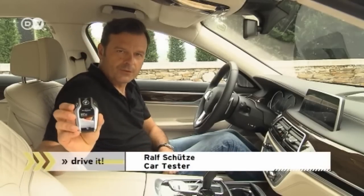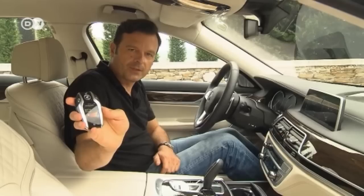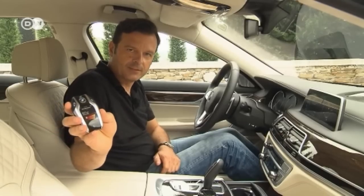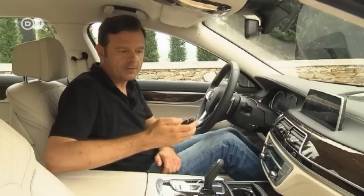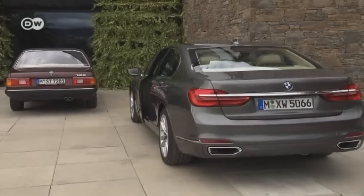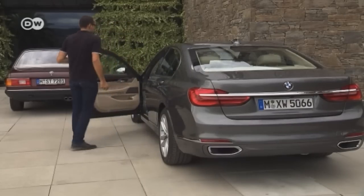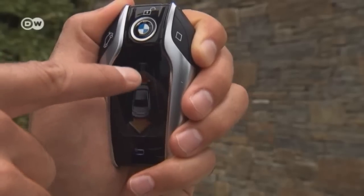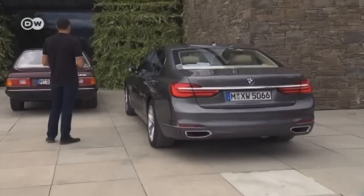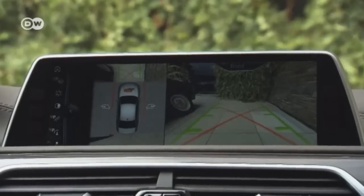There's a reason for the ignition key being so big, explains Rolf. You can use it to call up the car's remaining driving range and perform other functions like remote parking — that means without the driver. Just press the display and the car starts parking itself. A very convenient feature, especially when it comes to tight parking spots.